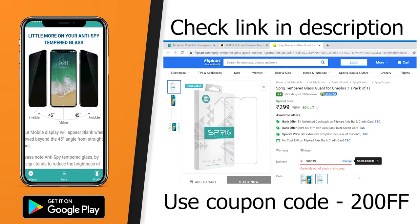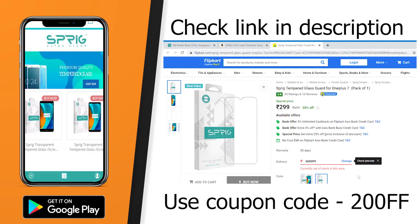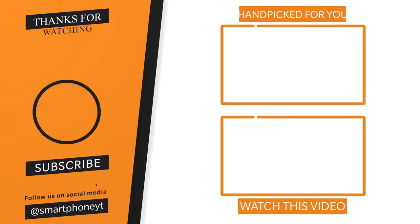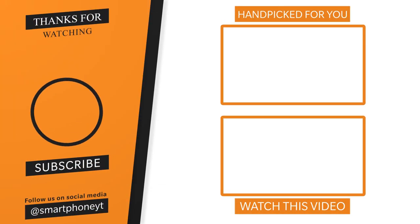Please check the Realme 7 Pro. For more information, check the video linked below. If you are a user of this channel, subscribe to Smartphone World as usual. Thanks for watching and I hope this video was helpful!